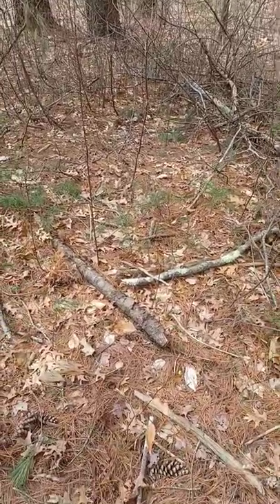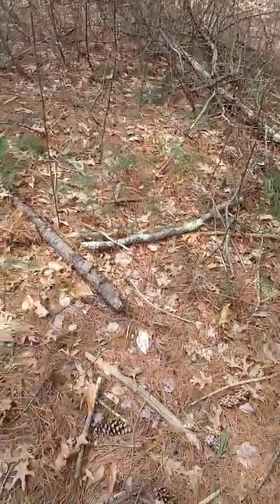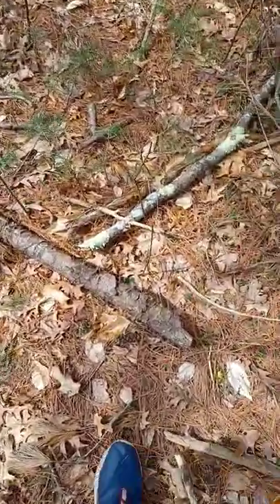Hey guys, it's early spring and salamanders are back in action. I found this little log right here. I think it has a salamander in it. Let's lift it up.